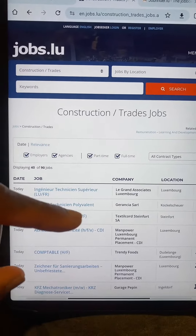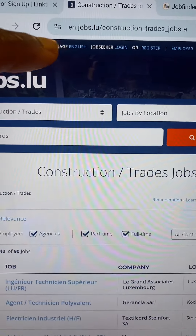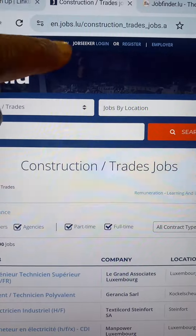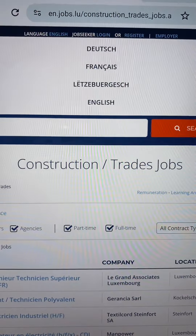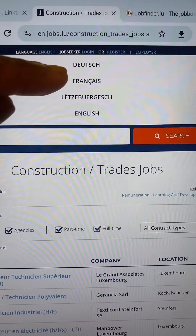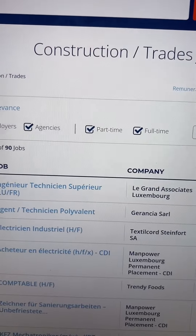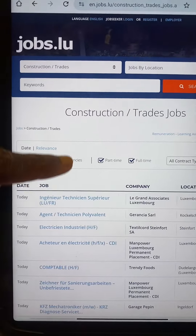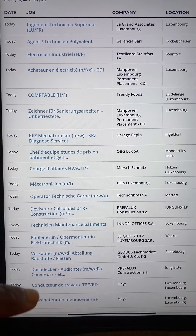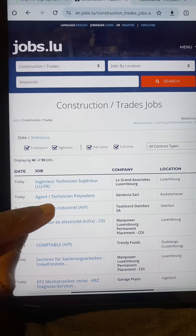Before we go further with the construction jobs, once you are on the website, I am using it in English, but you can click on the language option to change the language to whichever you prefer — German, French, or English. These are the main ones we need. So now we are back to English. We can see there are different types of jobs available right now, so we will just click on one. Let's click on this one, for instance.